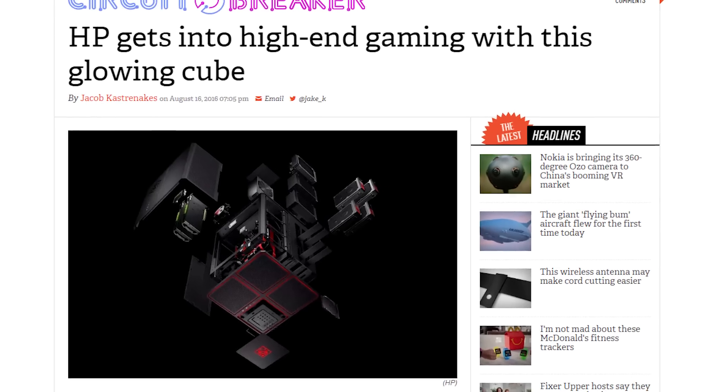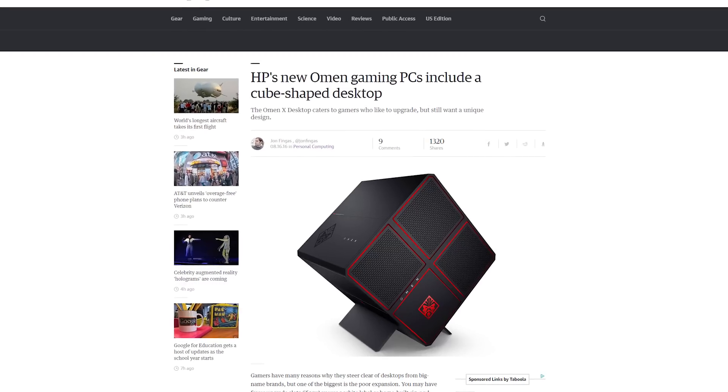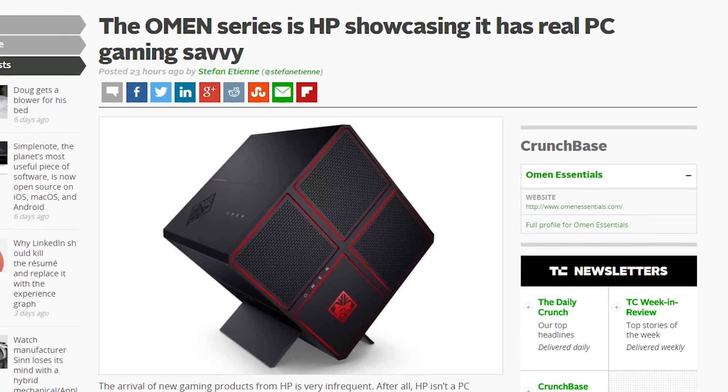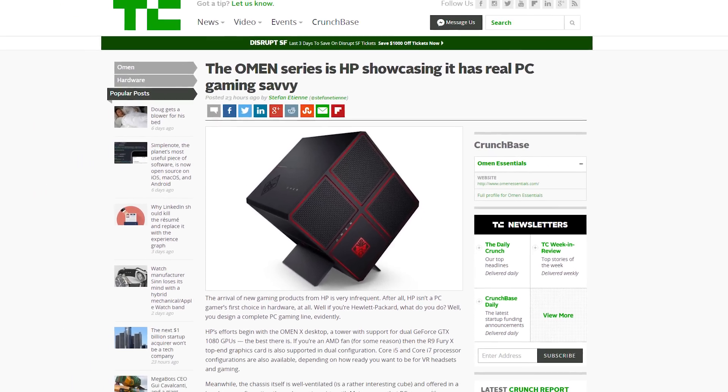HP isn't really a company known for making gaming PCs, so they've changed that by making a gaming PC called the HP Omen X. It's a cube-shaped desktop that is supposedly powerful enough to handle 4K and VR gaming. The baseline models include an i5 or i7 overclockable processor, 8GB of RAM, a 2TB hard drive, 256GB SSD, and liquid cooling.